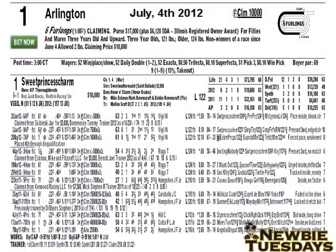This race we're going to take a look at was going to be run on July the 4th, 2012 at Arlington Park in suburban Chicago, Illinois. At the very top of the past performances, you'll see the race number — race number one in this case — and next to that, the racetrack that it's being run at, which is Arlington.